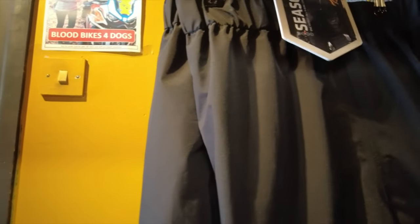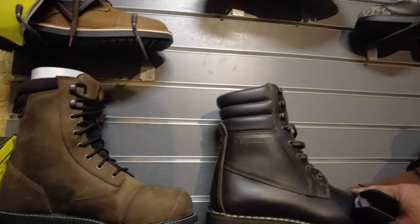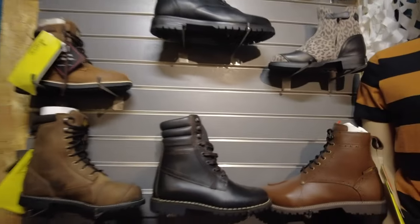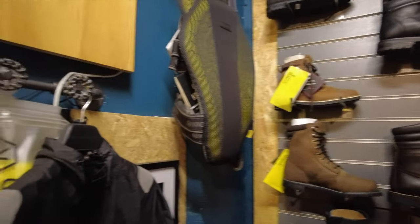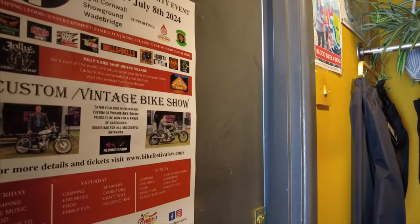Waterproof trousers - that's what I needed last weekend and couldn't get them. Some nice boots. I wonder if they have them in my size though. Some back armor. Right, loo next and then some coffee.